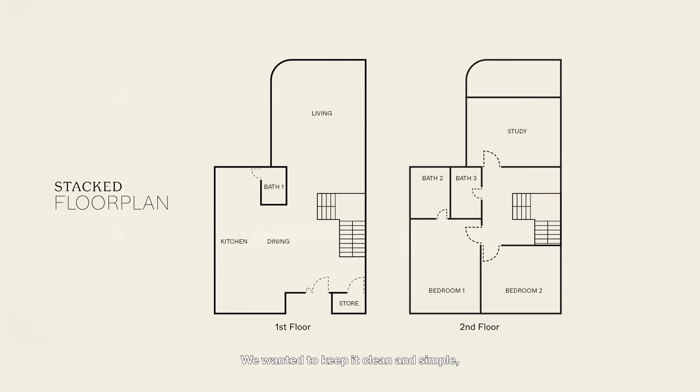We wanted to keep it clean and simple, not too much clutter around, and we wanted to open up as much space as possible to give the concept of an open space.